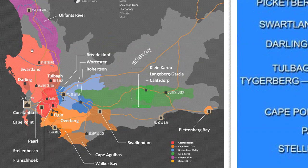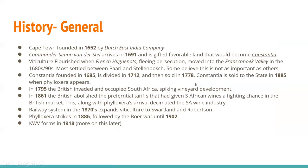We'll talk more about the coastal areas as we continue forward. Let's start with a little general history of South Africa. Cape Town was founded in 1652 by the Dutch East India Company. Shortly thereafter, in 1691, Commander Simon van der Stel arrived and was gifted favorable land that would become Constantia. Viticulture flourished when the French Huguenots, fleeing persecution, moved into French Oak Valley in the 1680s and 1690s, most settling between Parle and Stellenbosch. French Oak Valley literally translates to the French Quarter.